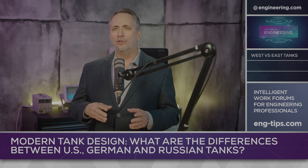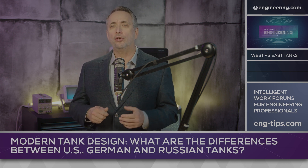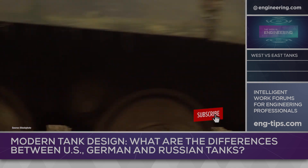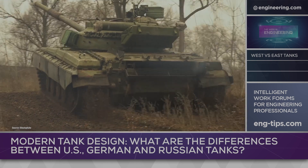Wars since then have not featured large-scale tank battles, either because the terrain was unfavorable like Vietnam, or the technology mismatch was great, as during the Gulf War. Today's conflict in Ukraine, however, is different. The landscape is historical tank country, and Ukraine was the site of major tank battles in World War II.